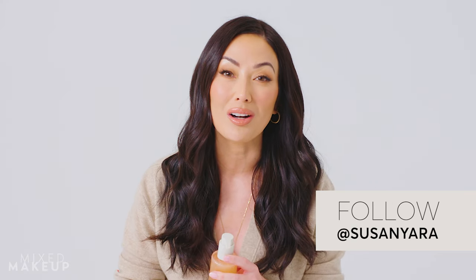We'll even put together an entire skincare routine for you, so do not hesitate to reach out. You can also find me on Instagram — I'm at Susan Yara. We'll talk to you soon. Can't wait for you to try it.